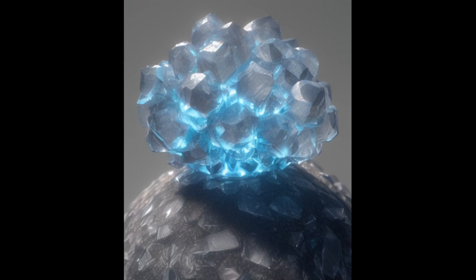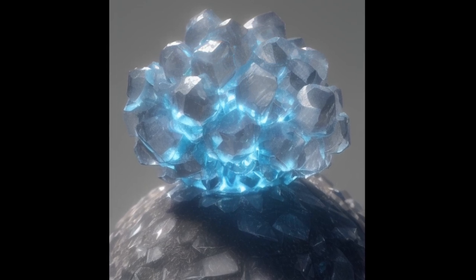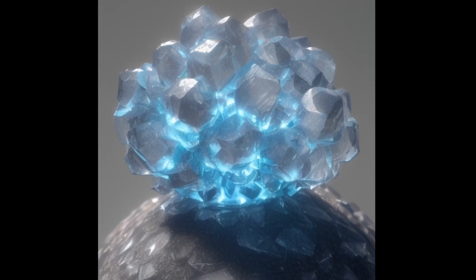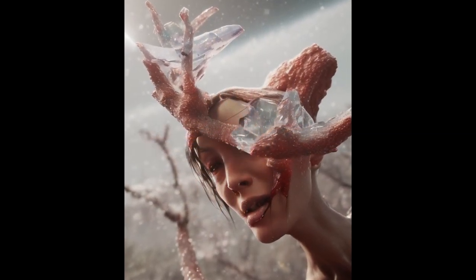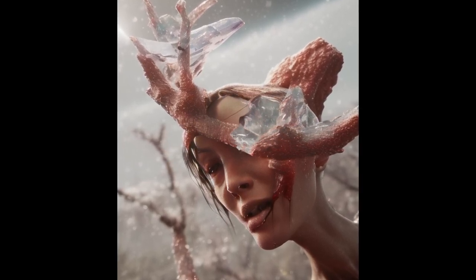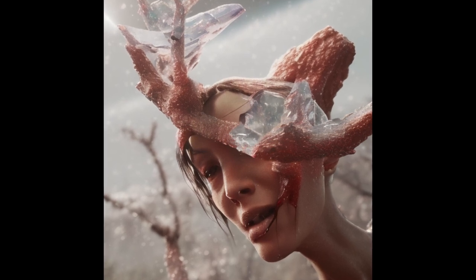Addendum 409-1: With the suggestion of Dr. [expunged], Subject 409-D5 was exposed to the effects of SCP-409 and was left to become severely crystallized. After that, he was treated with SCP-500, and a complete recovery was achieved in nine days. Subject reported that he continued to feel pain in body parts that were crystallized even after the estimated recovery time. Pain faded 13 days after Subject was treated. It is unknown if the pain effect was psychological or real during the intervening four days.